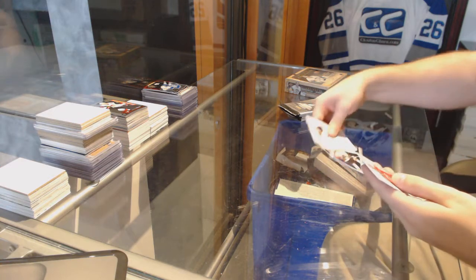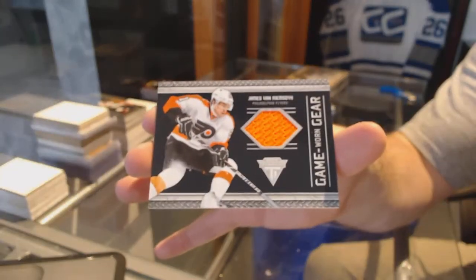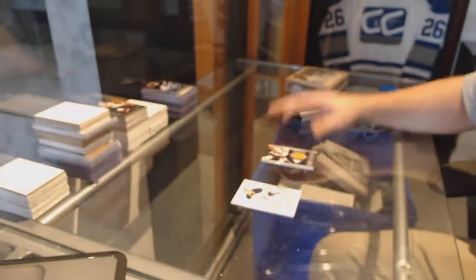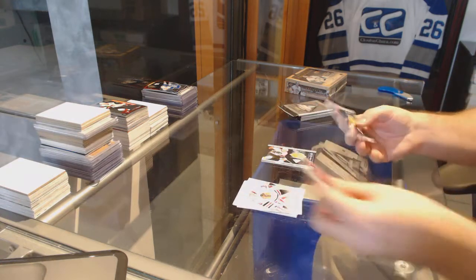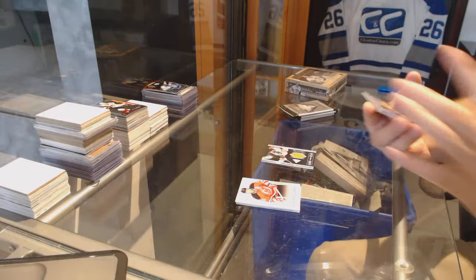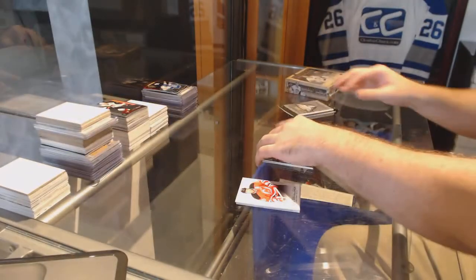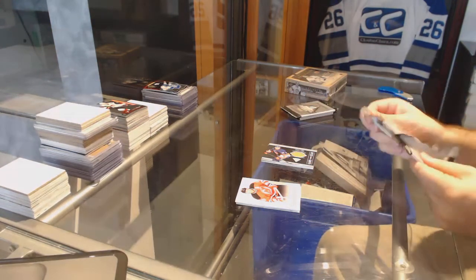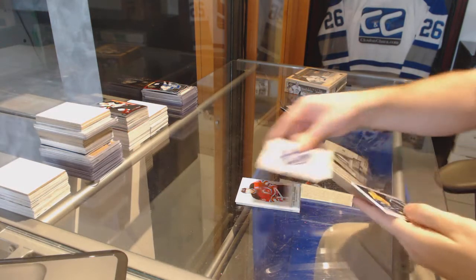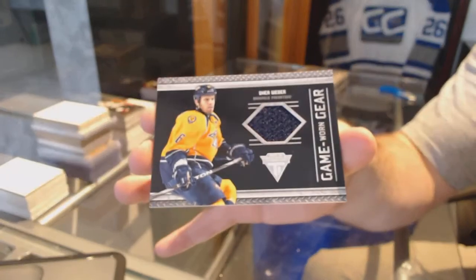For the Philadelphia Flyers game worn gear: James van Reamsdijk. For the Islanders game worn gear: Calvin Dahant. For the Nashville Predators game worn gear: Shea Weber.